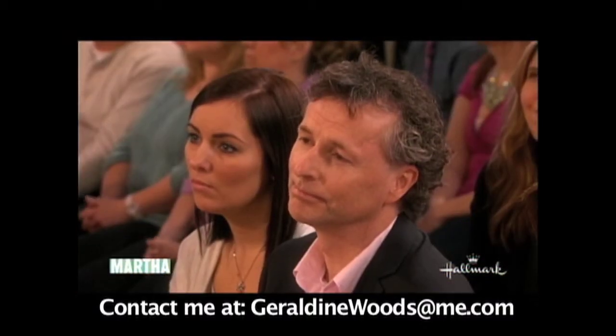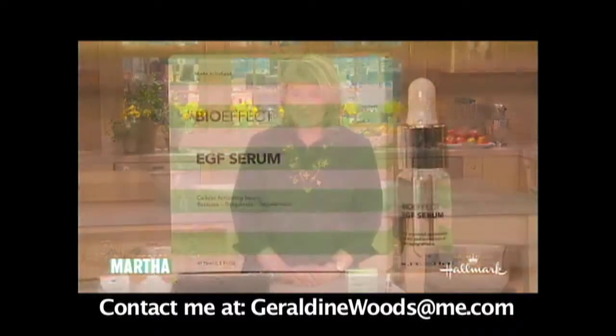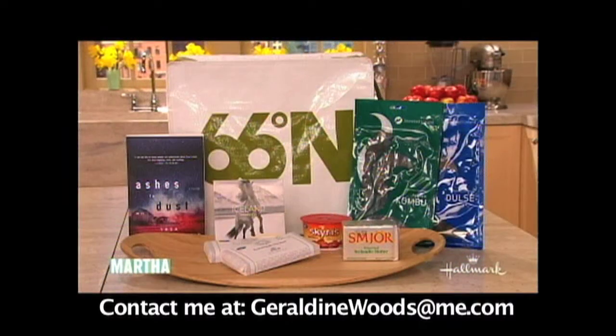This is so interesting, and again, another product that you should look for when you go and visit Iceland. Here's a special treat — BioEffect is giving everyone in the studio audience a one-month supply of BioEffect. That's a very nice gift, thank you so much. And that is not all — our friends at the Icelandic consulate have put together a goodie bag for everyone in the studio audience filled with all good things from Iceland. Please enjoy that.